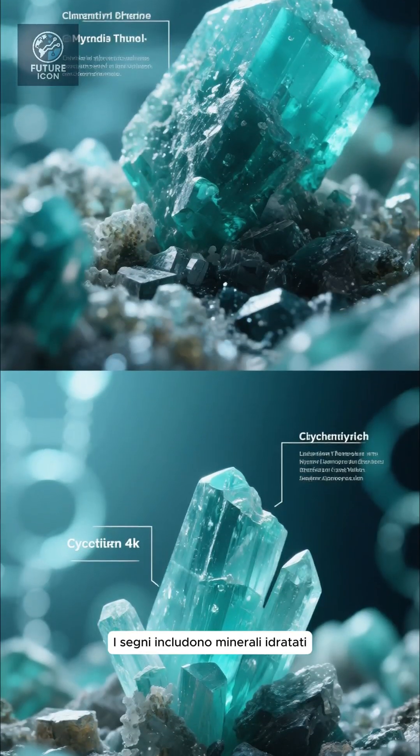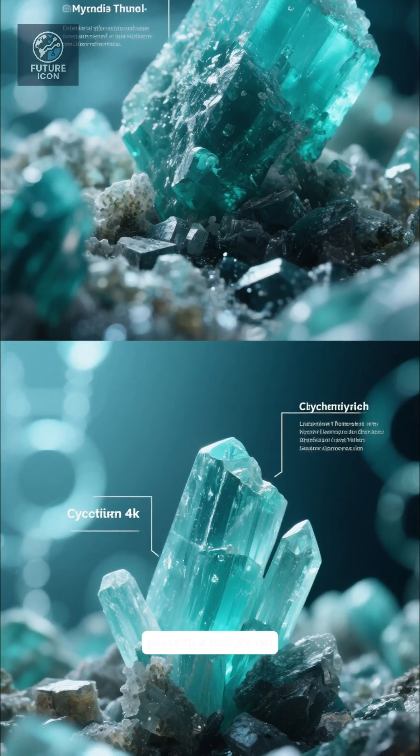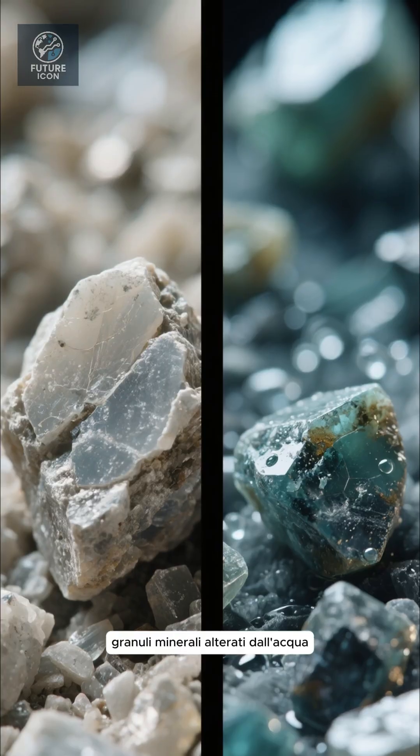Signs include hydrated minerals — minerals that only form or change when water is present — and textures in the rock that cannot be explained by heat or impact alone. You might see comparisons of unaltered versus water-altered mineral grains.